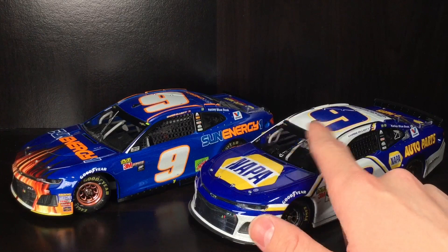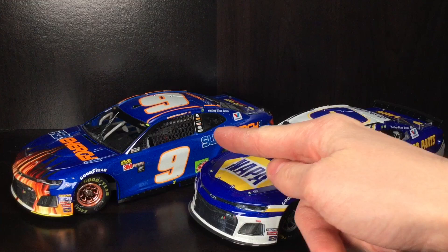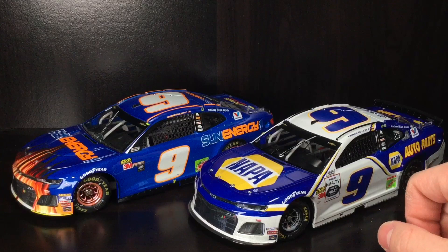Thank you all so much for watching the video. Make sure to give it a thumbs up, hit that subscribe button and notification bell so you never miss any of my new content, guys. Hope you're having a great one. Diecast Buffet, signing off.